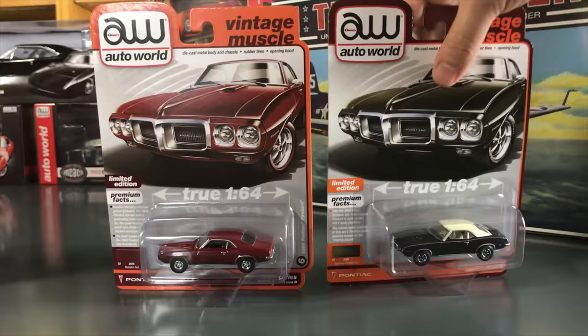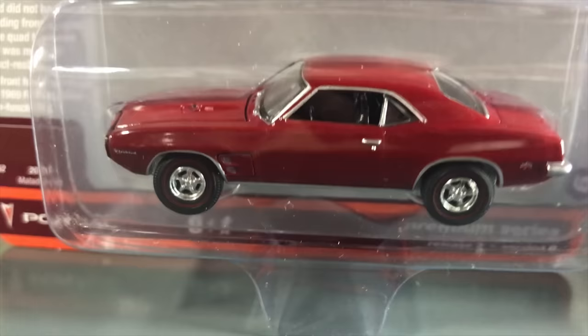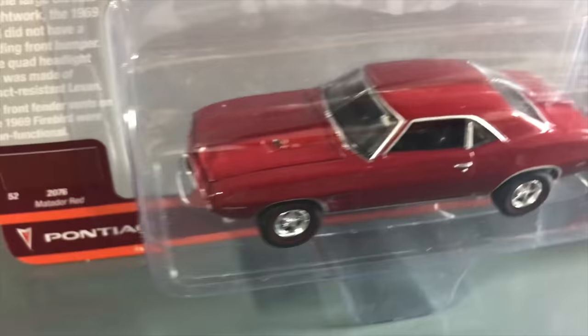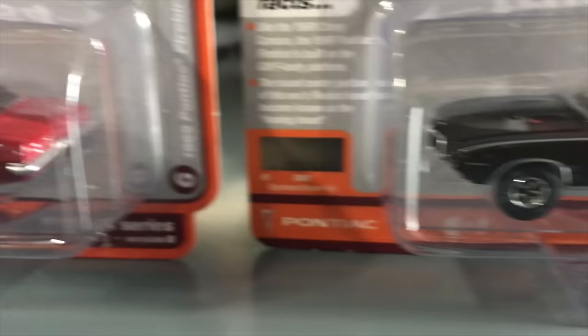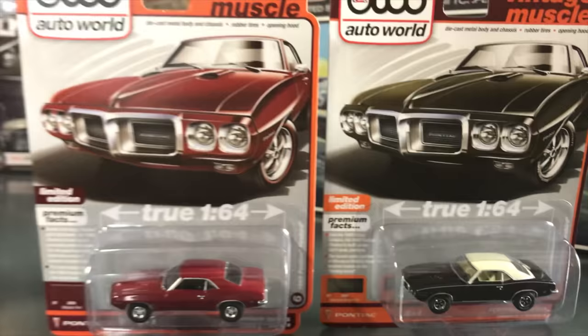Last for Auto World 1/64 is the return of the 1969 Pontiac Firebird — a casting I love personally since both my parents owned one. Version A is in red — a wonderful casting with opening hood, rubber tires, and metal chassis, everything you expect from Auto World True 1/64. Version B may be even cooler in dark green with a beige vinyl top and beige interior, with all the painted details and trim. That's everything for 1/64 scale — a lot this month!